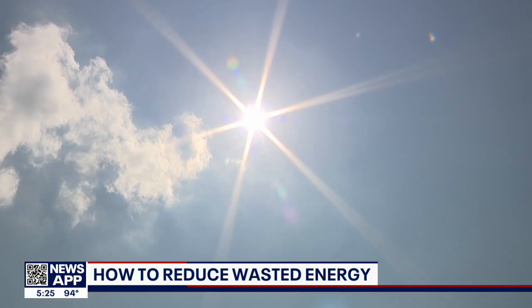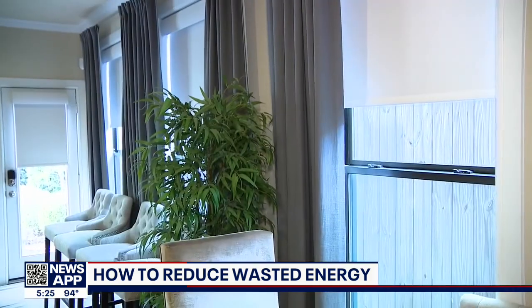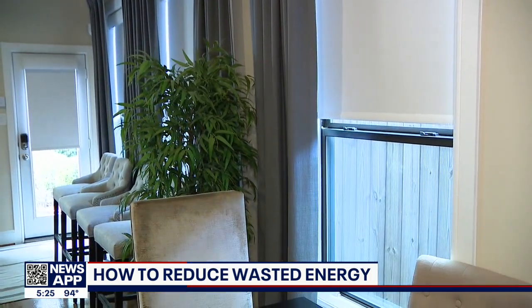A rule of thumb, he says: in the summer, your bill should be one kilowatt hour of usage for one square foot of your home. If you are consuming one kilowatt per square foot, you're doing pretty good. Consuming less, even better. Consuming more, there's room for improvement.